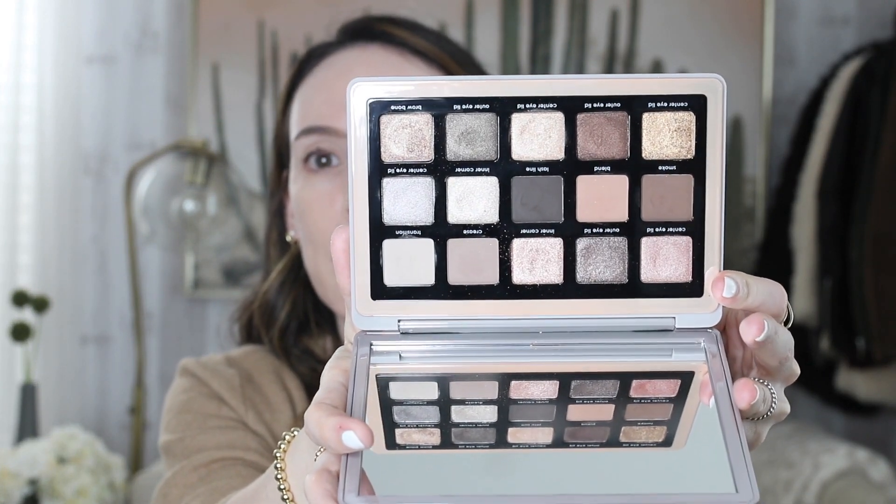I went ahead and did my brows and primer — the Urban Decay Primer Potion and my Hourglass Brow. Let's get on to the eyes. Let me bring my brushes up here. It is such a good palette — it's got a nice mix of shimmer, matte, light, dark, everything. More cool-toned. I'll link the blog post below where I did swatches of everything so you can head over there and see that.